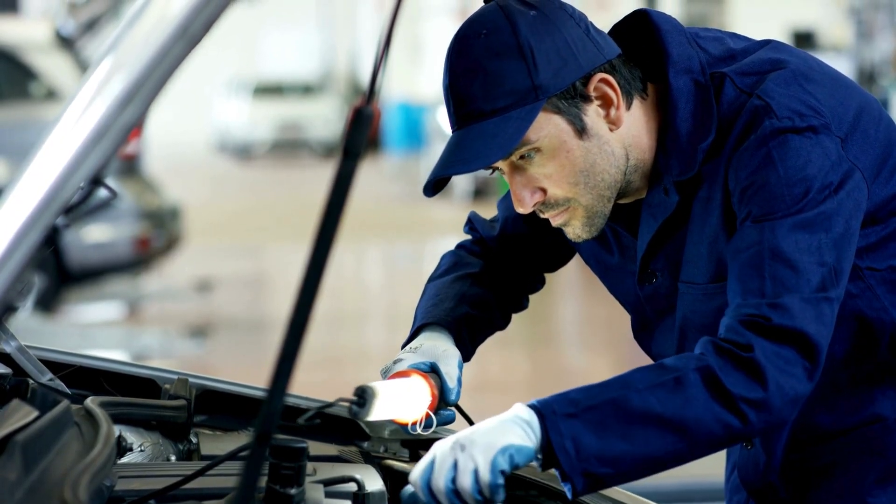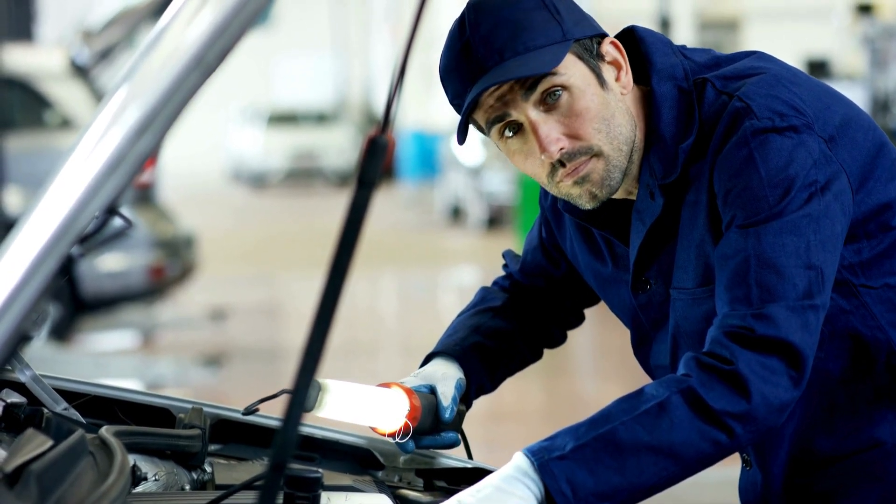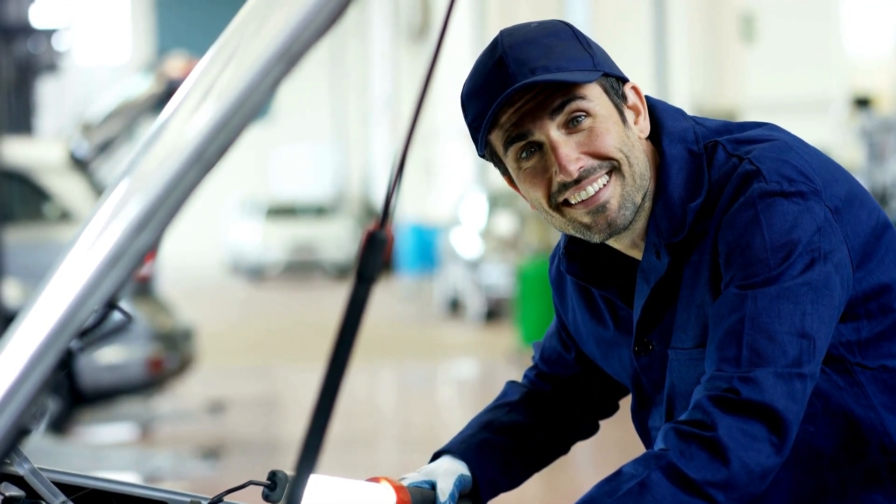If you've got any other tips or questions about fixing RPM fluctuations, drop them in the comments below. I'll do my best to help.